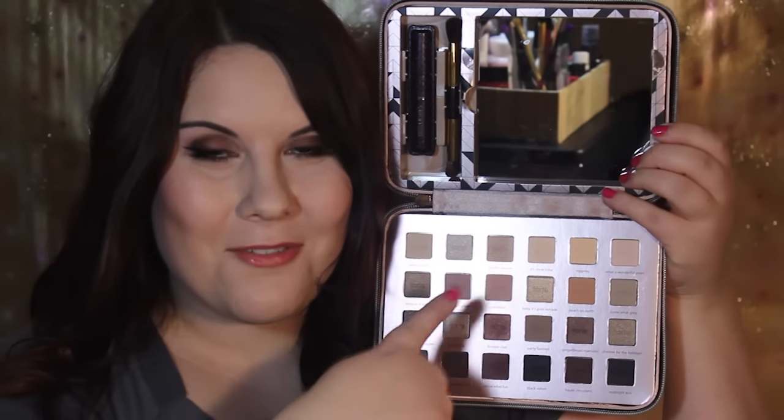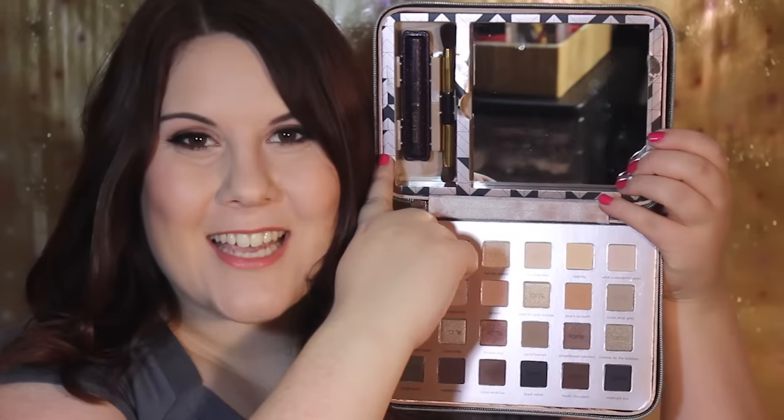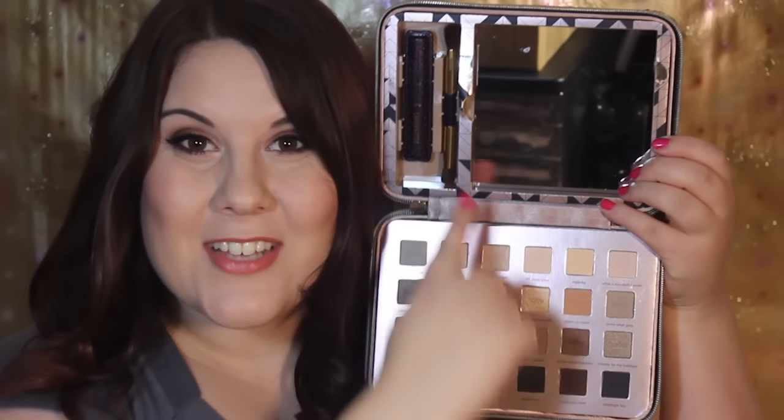The mini palette is perfect for traveling. You get a bronzer, a blush, a highlighter, and six eyeshadows. Then in the main part of the palette there are 24 eyeshadows, and also mini lights, camera, lashes mascara, and a double-sided brush.